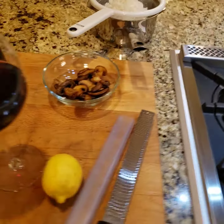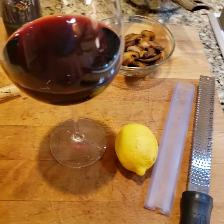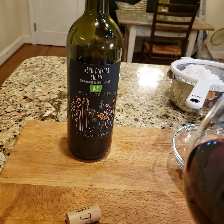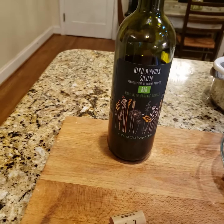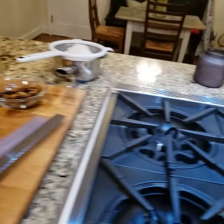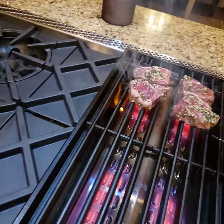I have some risotto that I'm going to do with my mushrooms, which I sautéed, and some lemon zest. And our wine is Miragavola from Sicily. I got it at Lidl as well. Very lovely wine — it's one of my favorites, along with the Aglianico.